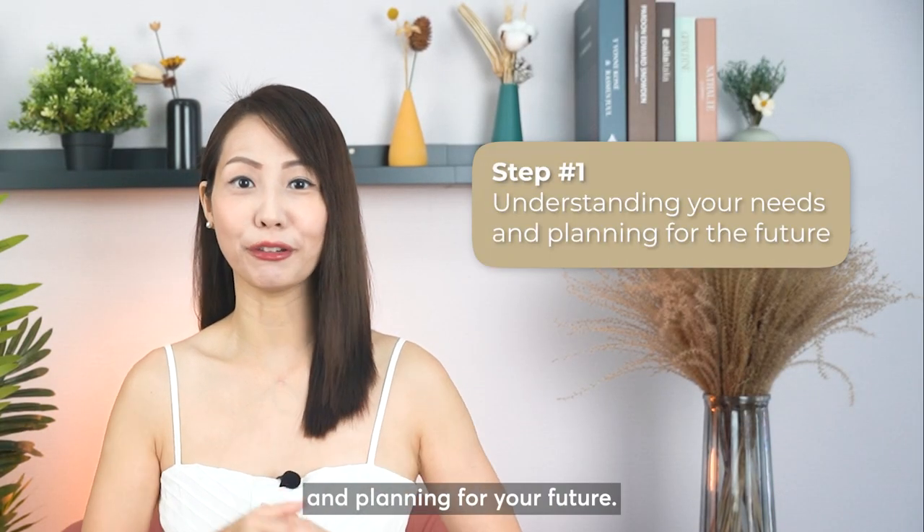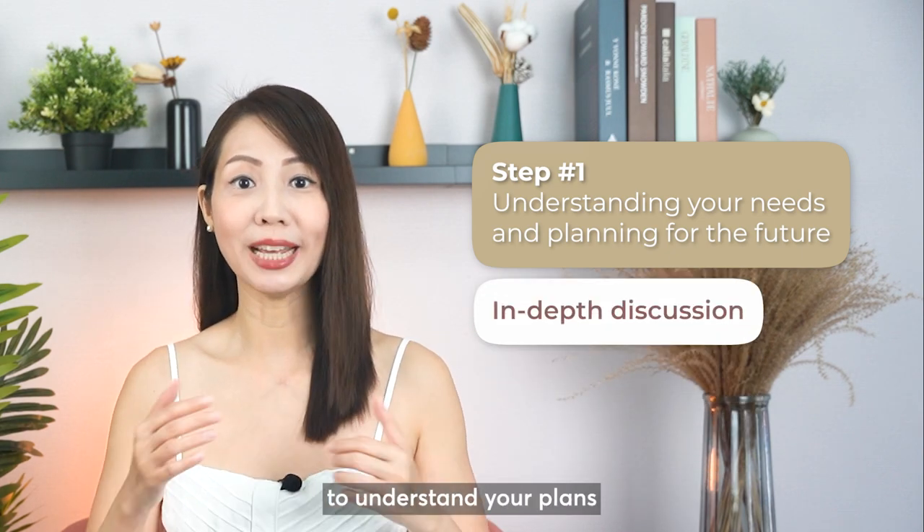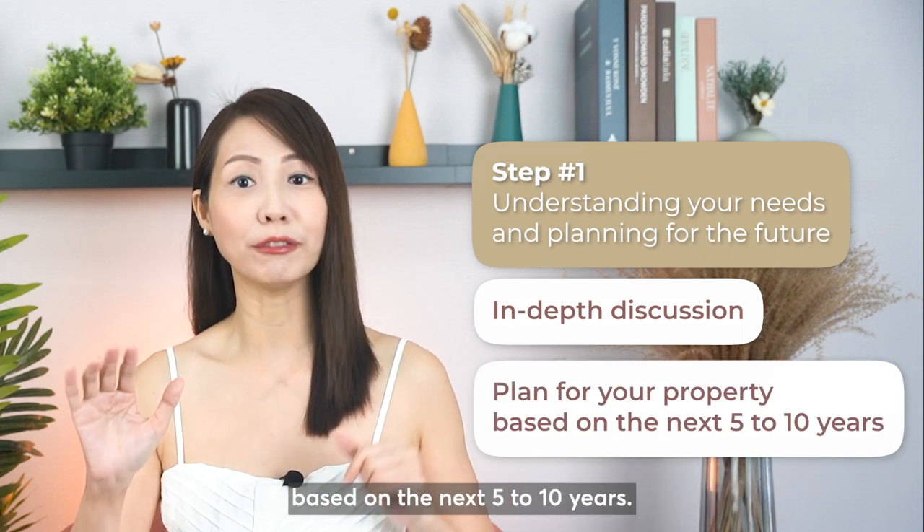Step 1: Understanding your needs and planning for your future. During our first meeting, we will have an in-depth discussion with you to understand your plans and will be here to help you plan for your property based on the next 5 to 10 years.